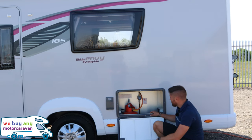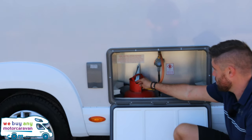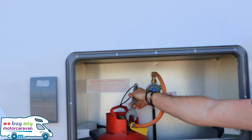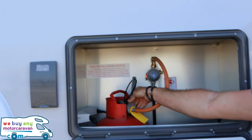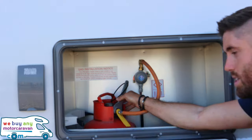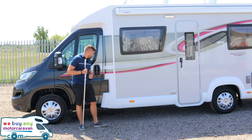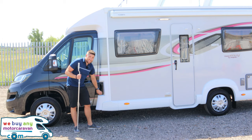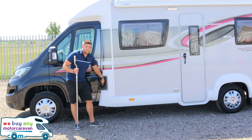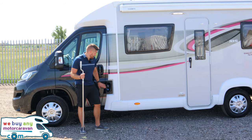Next up we have the gas locker — this has space for two gas bottles. To change the bottle you need your spanner. Instead of lefty loosey righty tighty, it's the opposite: lefty tighty and righty loosey. You also have a knob on top to close and open the vents. On this side we have the diesel fuel cap — make sure you put diesel, not petrol. Below that is the AdBlue tank; newer diesel motorhomes require AdBlue, so don't forget about that.